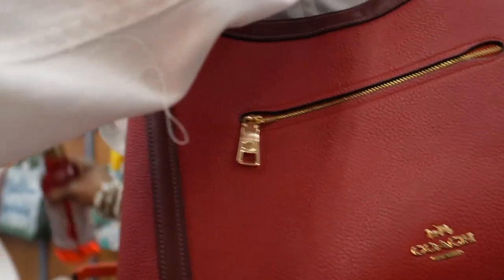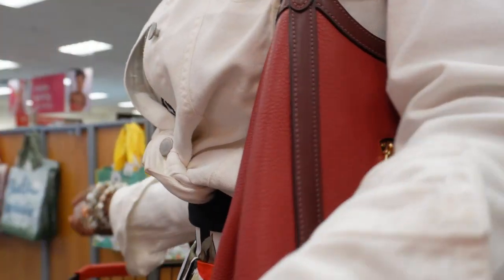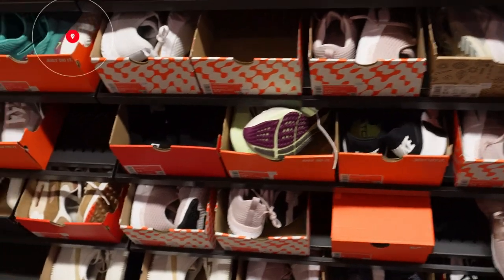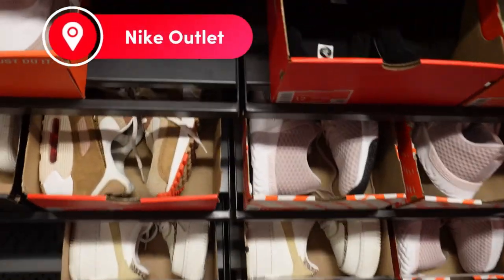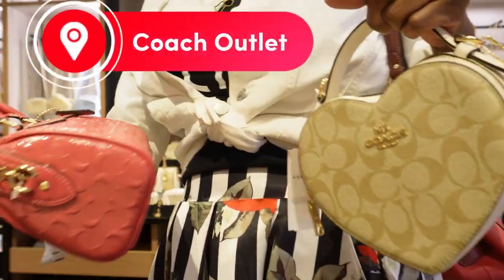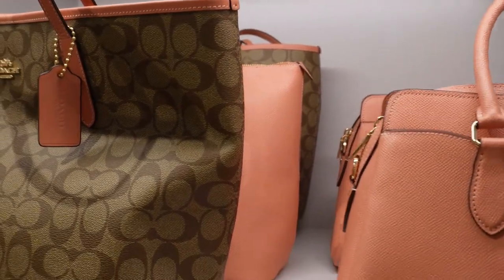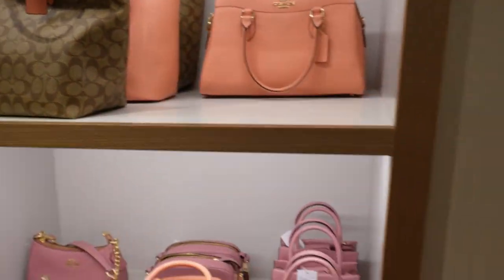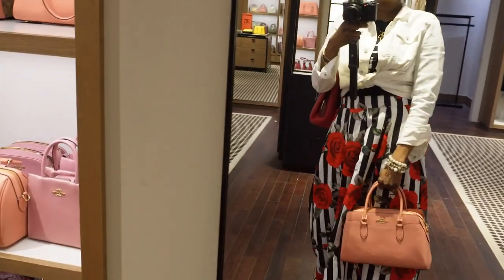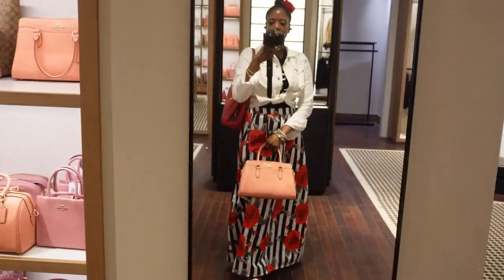Am I near the Nike outlet? I think it's in the middle.